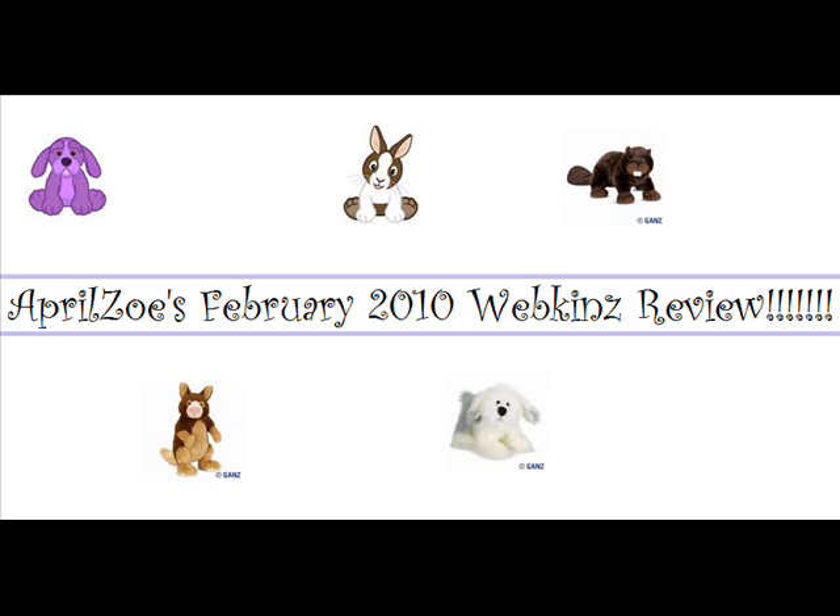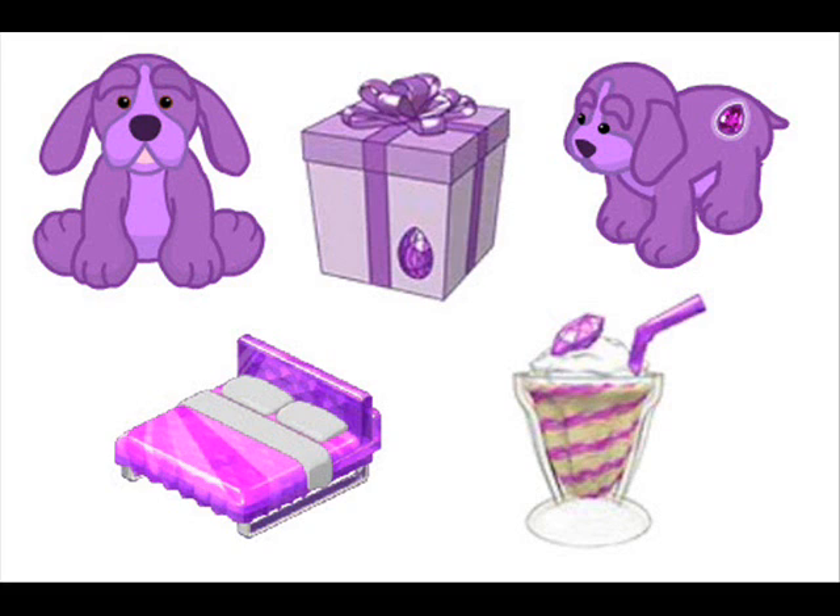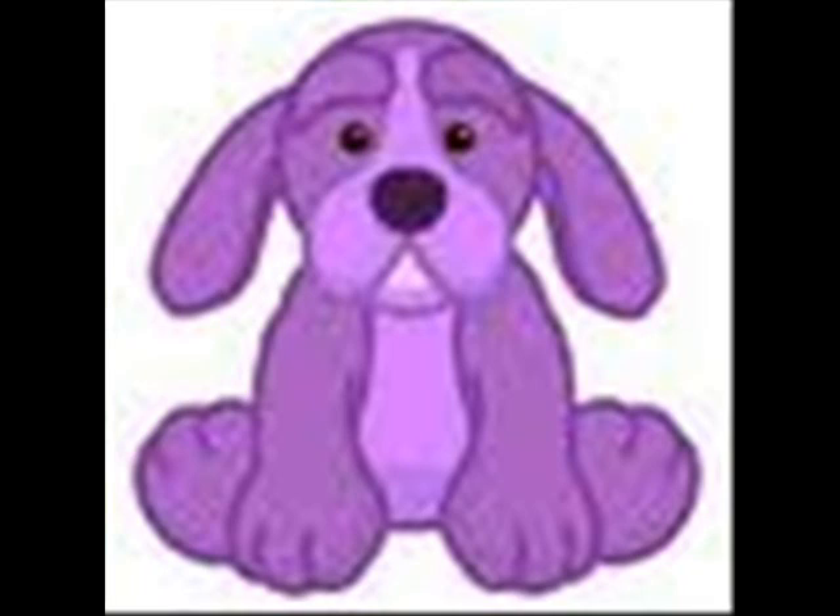February birthstone pet. You can see right there but there's blurry pictures. Anyway, Amethyst Hound — always anxious to play. I like it. The amethyst twist looks really yummy, and the bed looks really comfy. What if they made all dog birthstone pets?